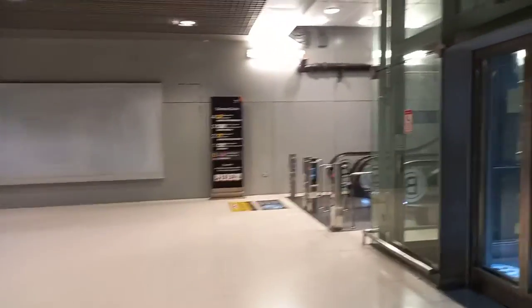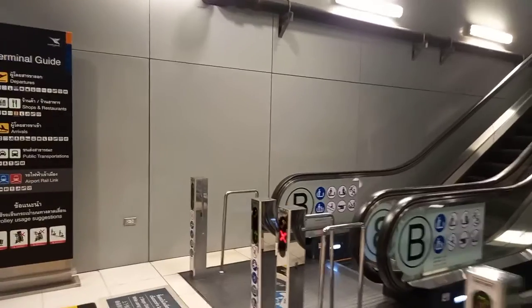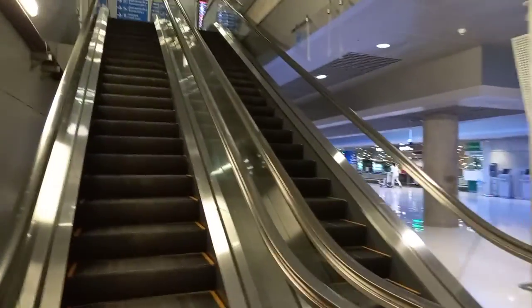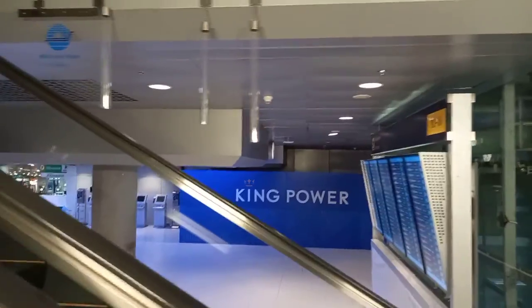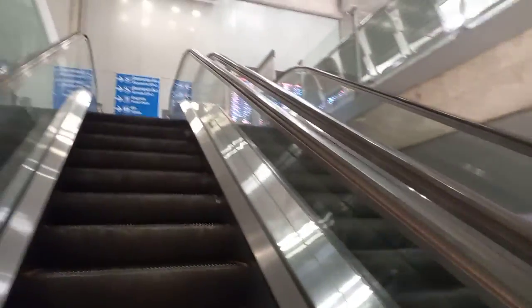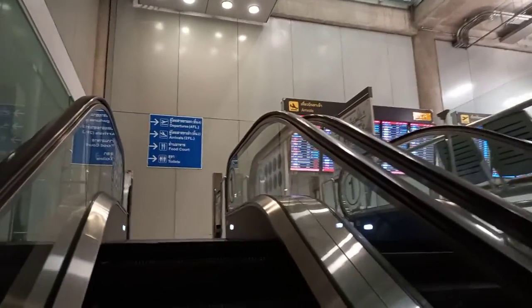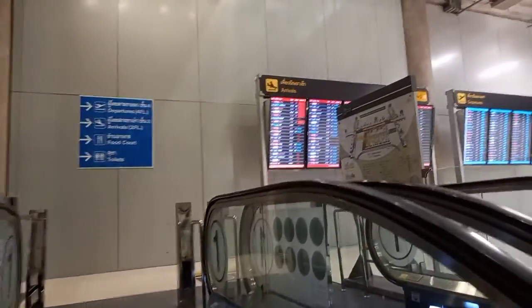So here we go up to the next level. The next level is all the taxis and buses. The next level is arrivals, and then number three is shops and restaurants. Number four is the departure. So this is the basement where the train is coming in, and the next level is public transportation. They also have the food court.